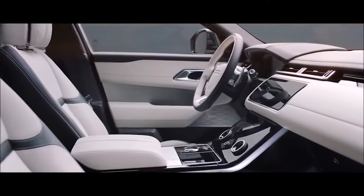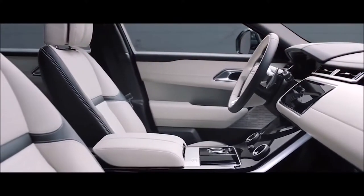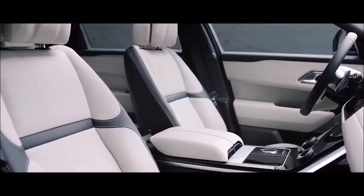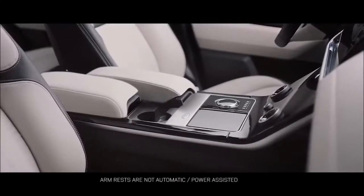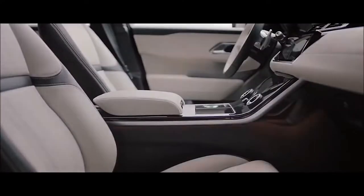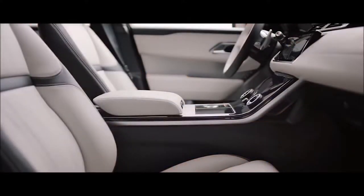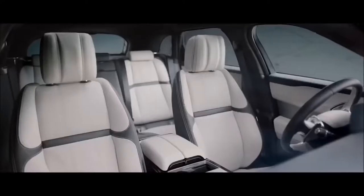The Velar has a familiar Range Rover design architecture that exudes simplicity. Twin sliding armrests and configurable mood lighting, combined with luxurious materials and exceptional craftsmanship, create a bespoke environment which is both calm and sophisticated.